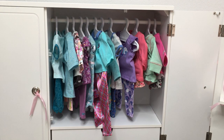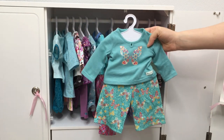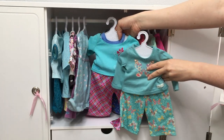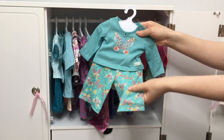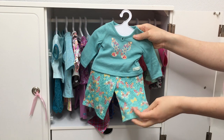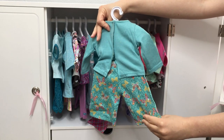The next PJ set is themed to butterflies, so it is blue again — a long-sleeved shirt styled very similarly to the previous one, except it doesn't have that tank top design. There is a butterfly design down the middle that kind of continues on the pants as well, with polka dots. I love how the shirt is light blue and then the pants are more of a teal color.